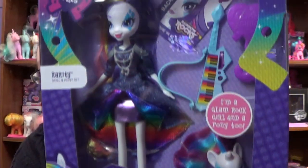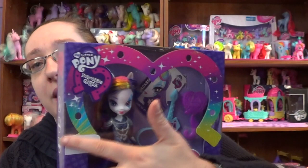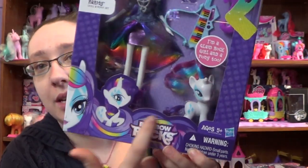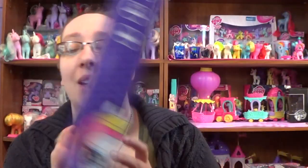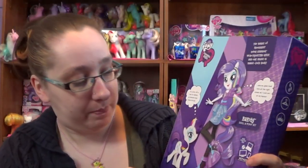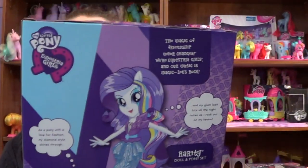This is what Rarity looks like inside the package. The package is very pretty — it's got a rainbow all the way around it so you can tell it's a Rainbow Rocks edition, and it shows the Rainbow Rocks logo with a rock-style look. On the back of the package, the doll is not wearing the actual design from the new movie, but that's okay.